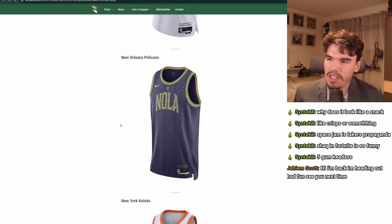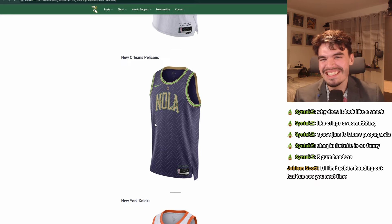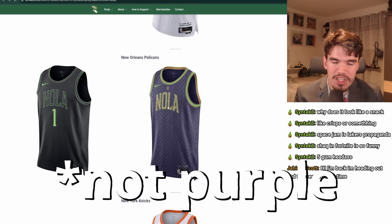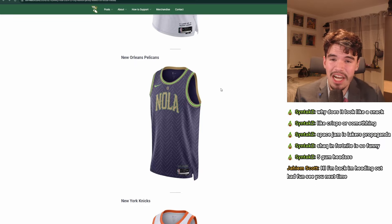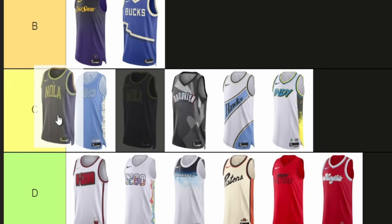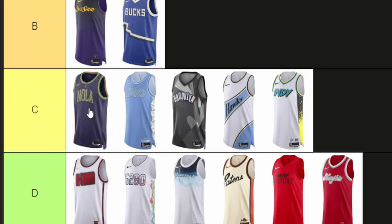New Orleans Pelicans. Why is it gold now? They had the purple and green — the Joker, Halloween, Day of the Dead jerseys — and that kind of made sense. I guess they still have bones on here, that's cool. But the green and gold just doesn't work, I'm sorry. The rest is fine, which puts you in C — top of C, maybe.